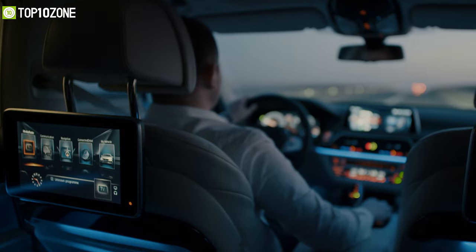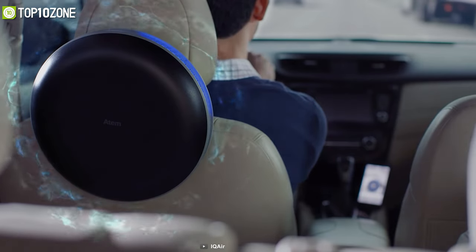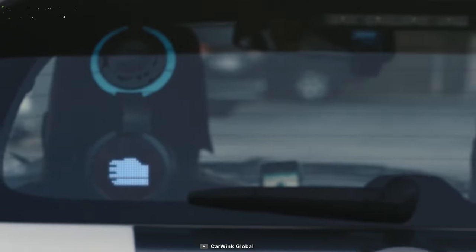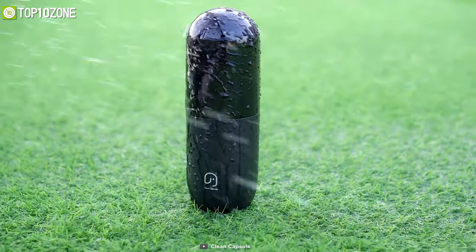Car gadgets add a touch of modern functionality that can be crucial for your safety and comfort along the way. Whether you want your car to have cleaner interior air quality or charge your devices while on the go, car gadgets will have you covered. In today's video, we will be showing you a list of the top 10 best car gadgets that will definitely improve your driving experience with their high-tech features.